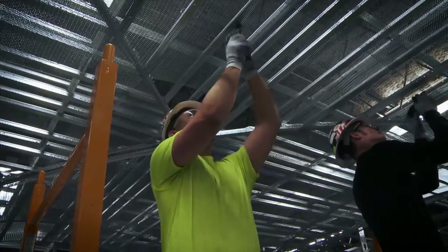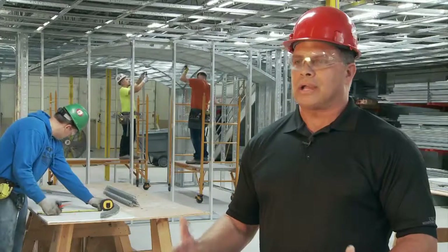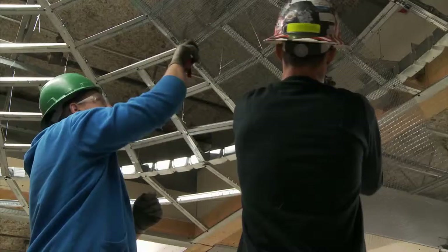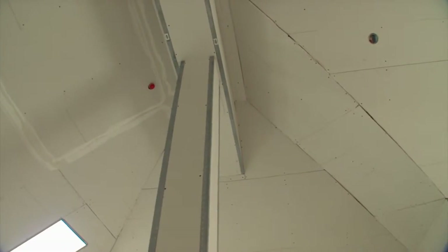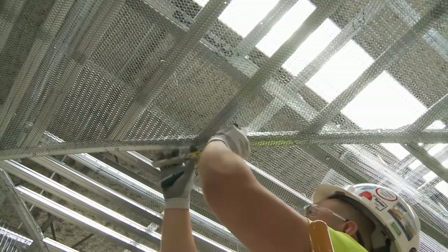One thing that's good about these products is that with lath we can use anything that an architect creates — with domes, groin vaults, segmental barrels, serpentine ceilings — we still need to use these products in order to create with metal lath. We could use drywall, but it's hard to conform drywall to these shapes. So lathing has been in this industry to make an architectural dream exist.